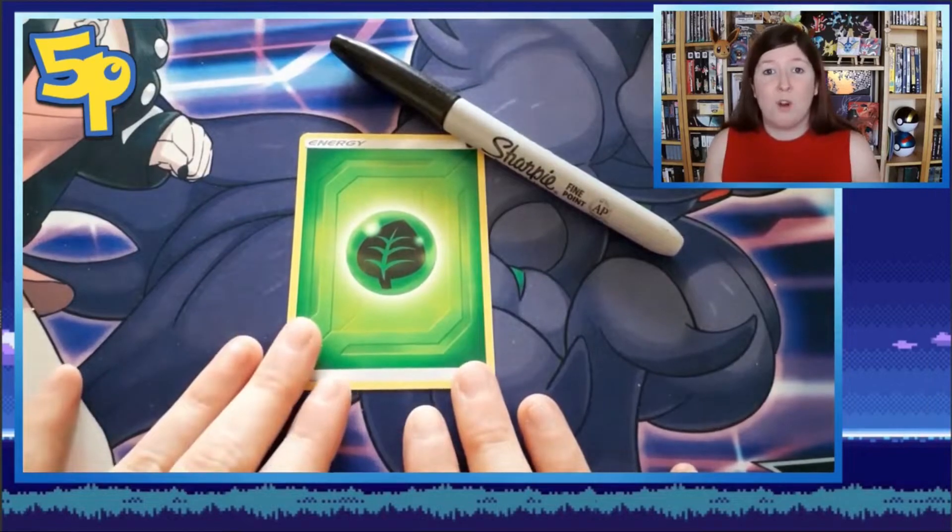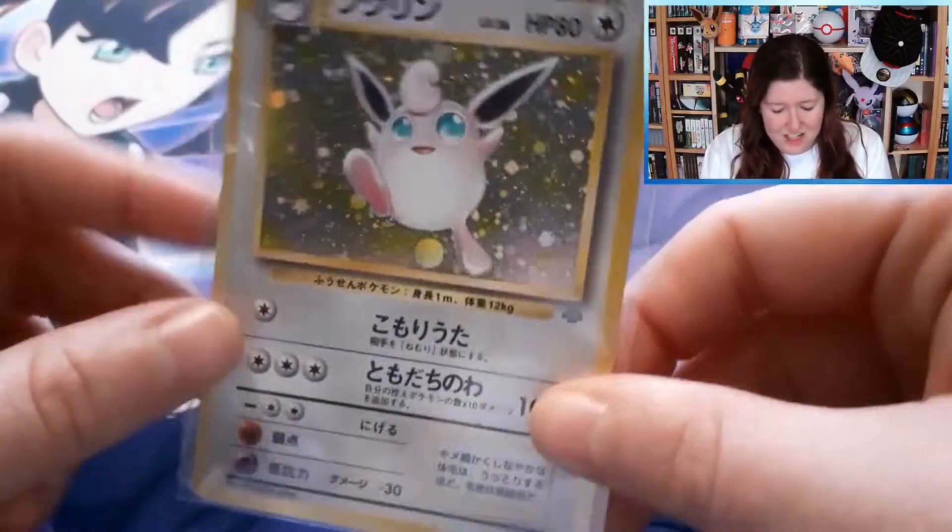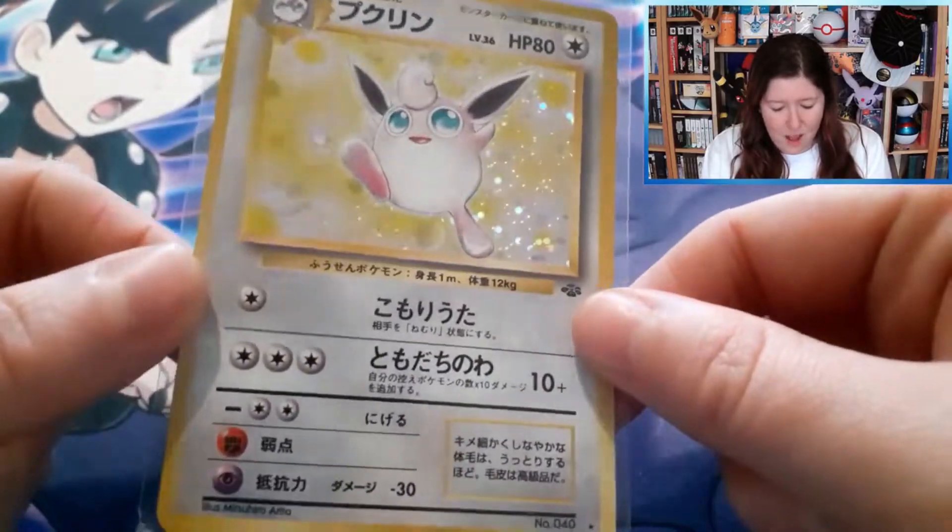So as you would have seen in the last episode, we started from that simple grass energy, and we ended on that really gorgeous holographic Wigglytuff Japanese card.